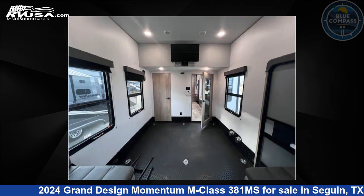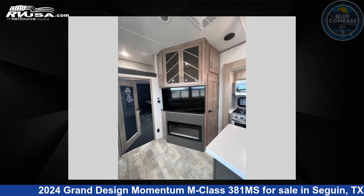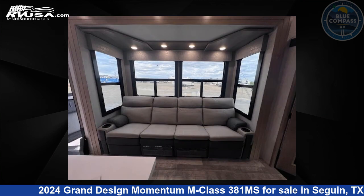This new Grand Design is 45 feet 0 inches in length and features a graphite interior, sleeps 5, slide-out, and 140 gallons fresh water capacity.